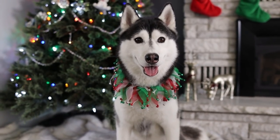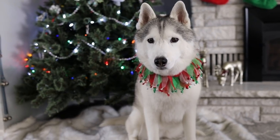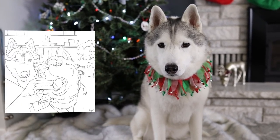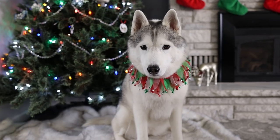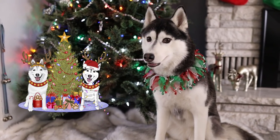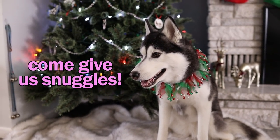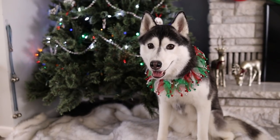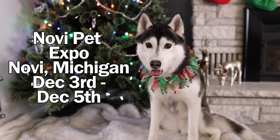Announcement time! In case you haven't seen it yet, the 2022 Gone to the Snow Dogs calendars are now available. Also, the Gone to the Snow Dogs coloring book is available, and our 2021 Christmas merch has now been posted in our shop. There will be links for all of these things down in the video description below. Also, if you guys are interested in meeting the dogs, we will be at the Novi Pet Expo in Novi, Michigan this coming weekend — December 3rd through the 5th. I will put an event listing for that down in the video description below as well.